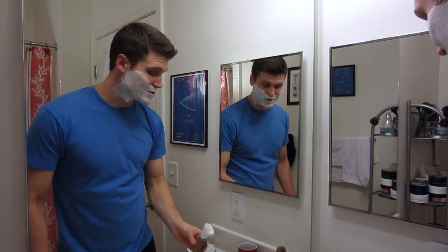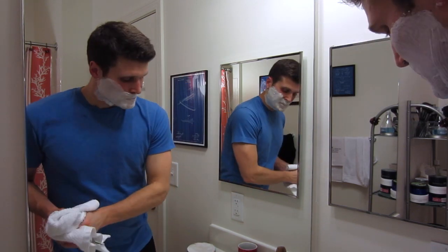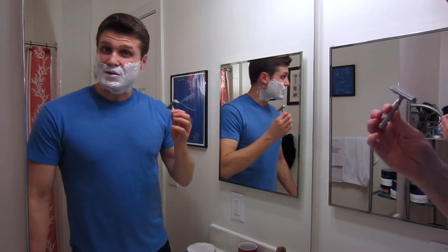Tons of lather in the soap — I barely used any there. Second pass, going cross grain.